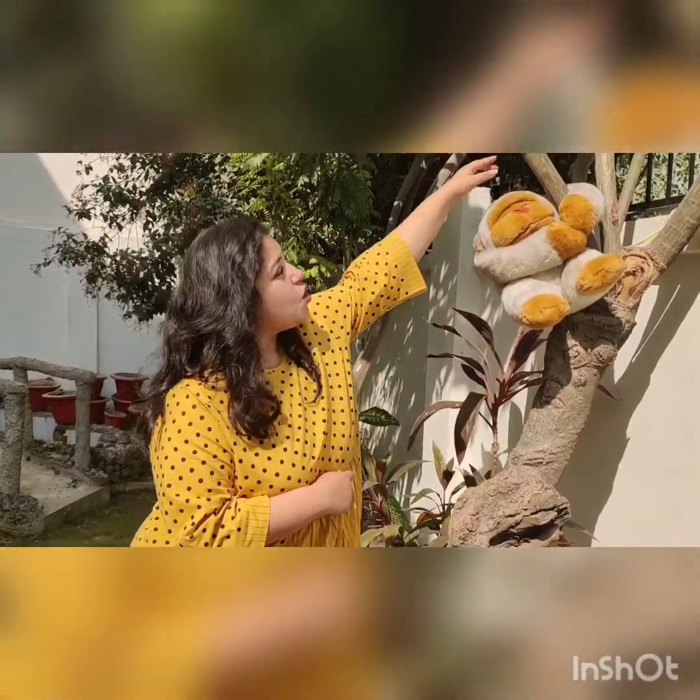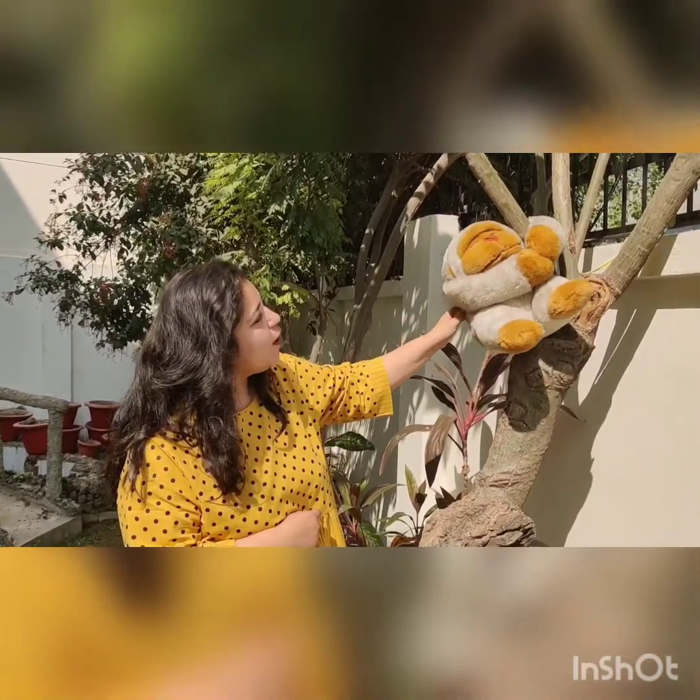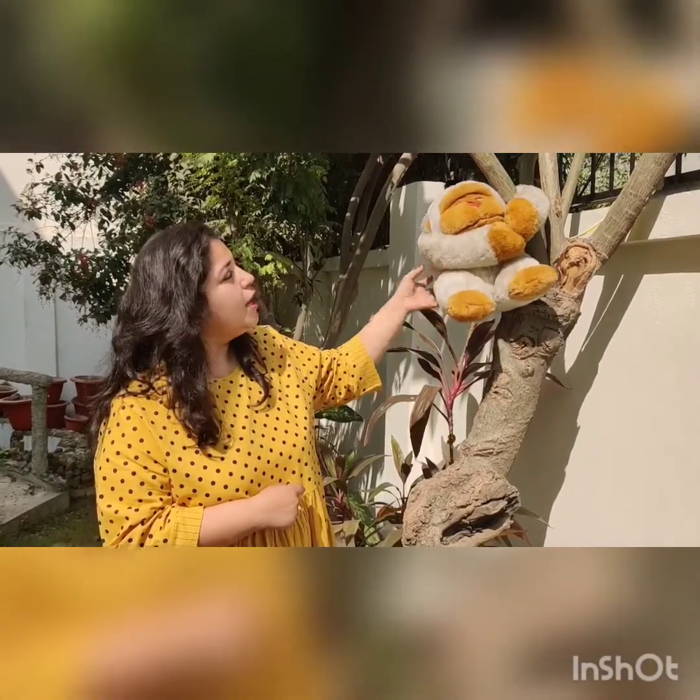Oh my God! Just look at the monkey. Where is the monkey? The monkey is on the branch. Isn't it hanging on the branch? So where is the monkey? The monkey is on the branch — it is hanging on the branch.